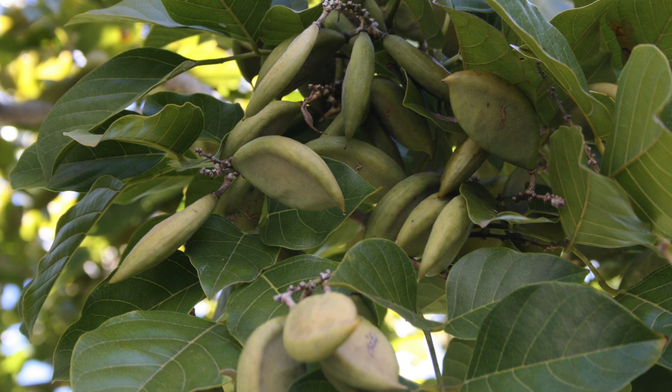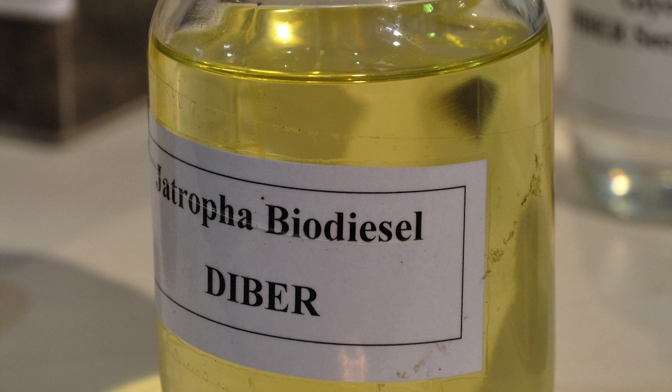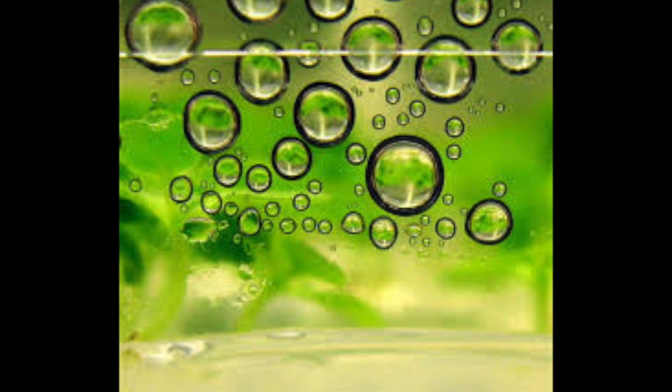Hi guys, this is I'm Stuck and today we are looking at biofuels. As fossil fuels start to run out, different solutions for fuels are required, and the two types of biofuels include biogas and ethanol-based fuels.